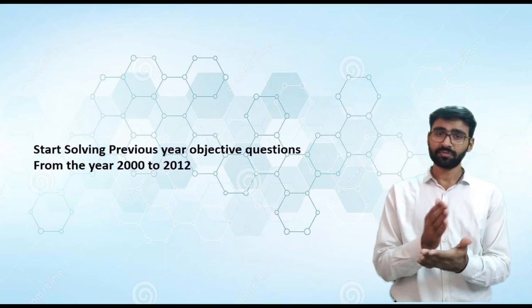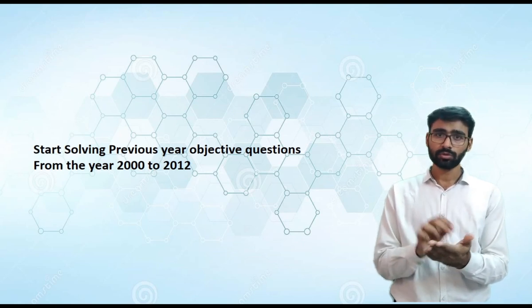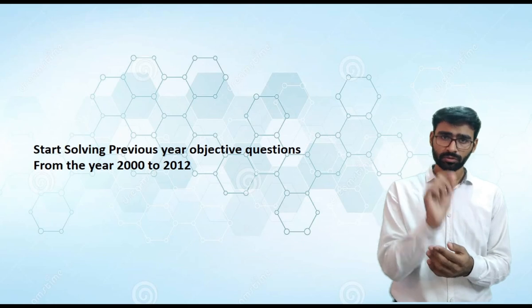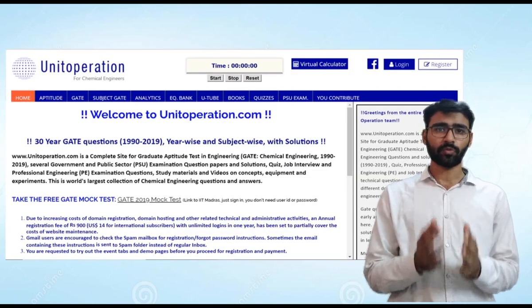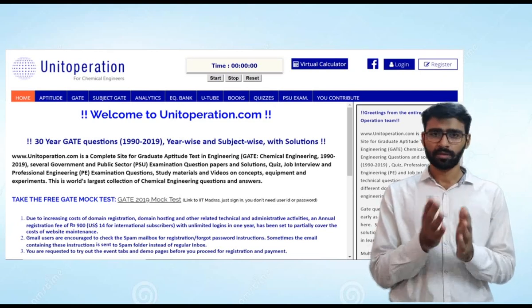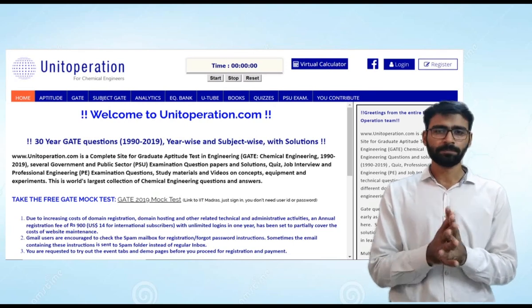After repeating the identify-reread-practice cycle, start solving objective previous year questions from year 2000 to 2012. A good resource for these is unitoperation.com — a website that provides previous year questions bifurcated year-wise and subject-wise. It's a very popular resource, though a bit costly. Practice previous year questions from 2000 to 2012 only, and do not touch the previous year questions from 2013 to 2019.